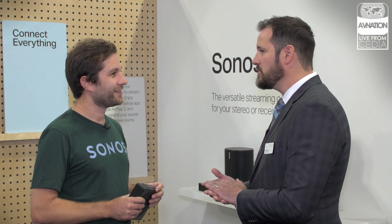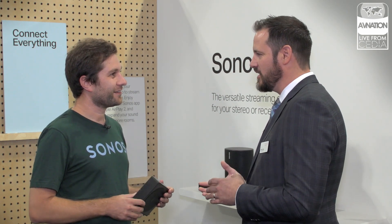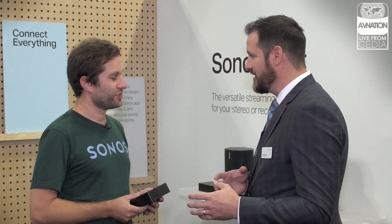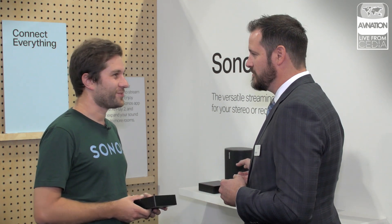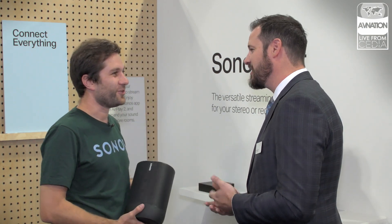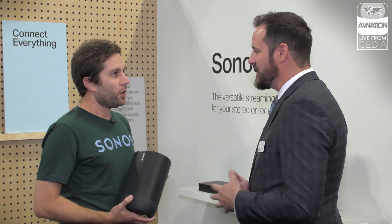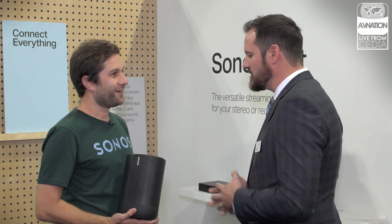One of the other things that was announced was something that I feel like it's been asked for a ton and not asked for a ton — back and forth. And that is the brand new Sonos Move. I was shockingly overexcited when it was announced to me a couple of weeks ago. Tell us a little bit about this.